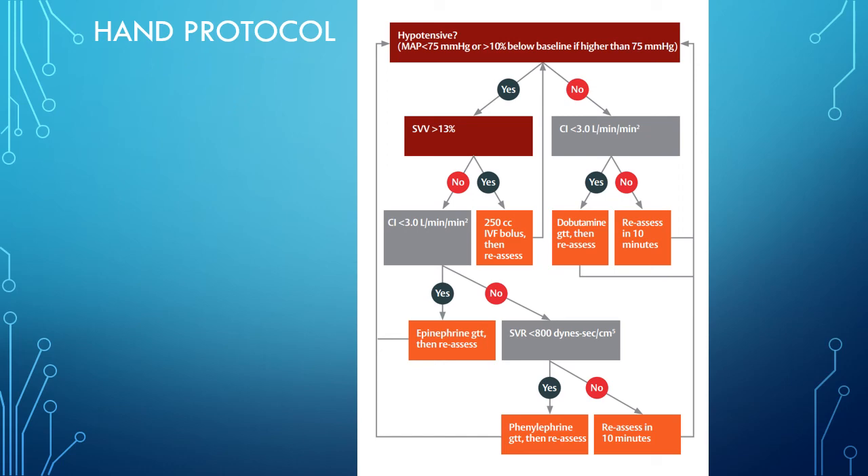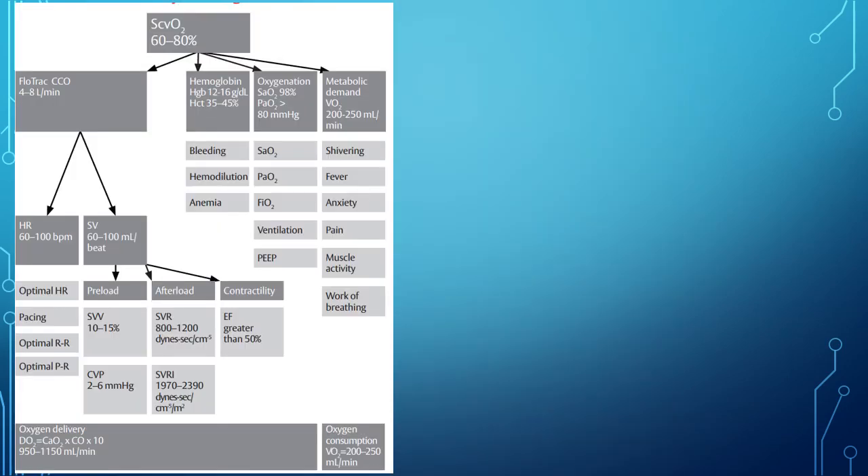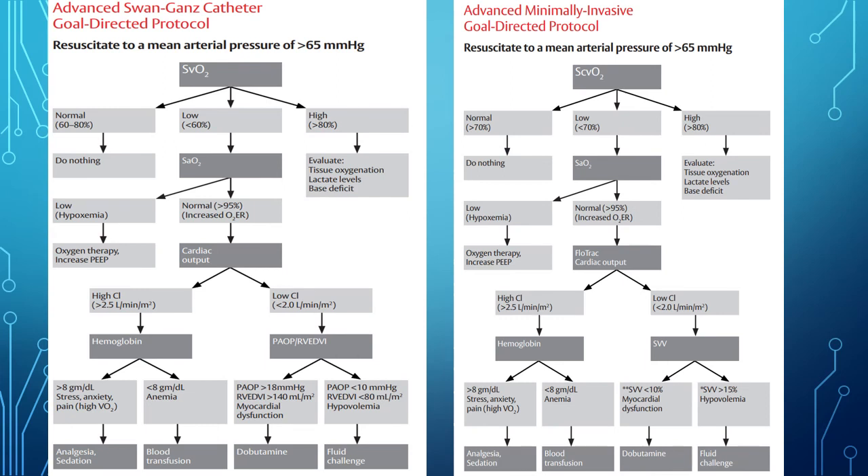This last graph summarizes all the different contributing hemodynamic factors we've gone through in detail. And that's it.